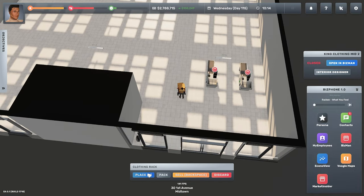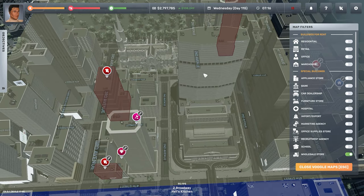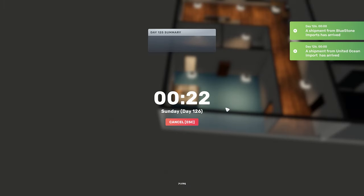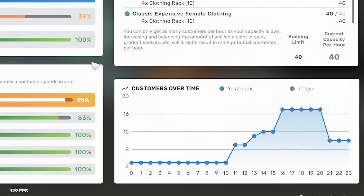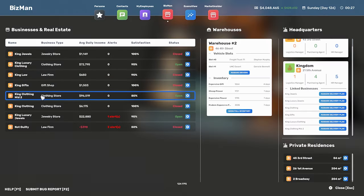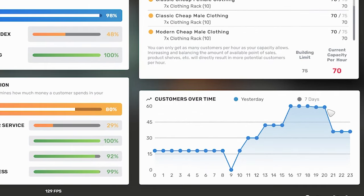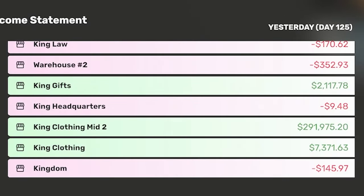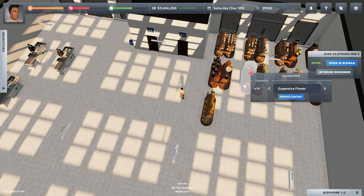I tested this myself by building another clothing store in the same district with a 75-capacity building. As I was creating the store, two AI competitors opened up in the same area, but it did not affect my original store's CPH. After my new mega clothing store was opened, it also didn't affect my original's CPH. In fact, my mega store was enjoying 60 customers per hour on Saturdays, just as predicted. My original store's profit went down by 10K, but my new store's profit is over 200K — so it was well worth opening.